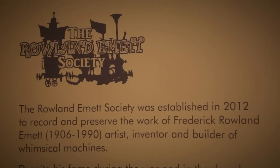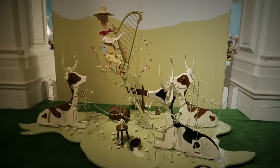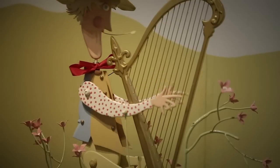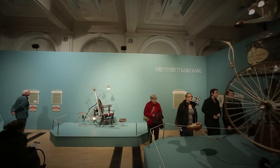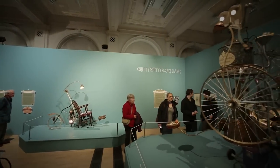We started the society because we found that there was no information out there at all about Roland Emmett. When he died in 1990 his profile diminished rapidly, so that about two years ago there was nothing out there — nobody knew where the machines were. It was a shame that they were tucked away in storerooms, where they'd all lived for the last 25 years. We spoke to the museum who, realising there was a strong connection with Birmingham, thought this was the ideal place to have the first big exhibition of Emmett's work.